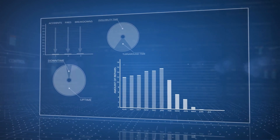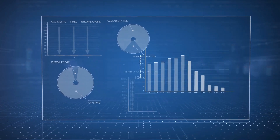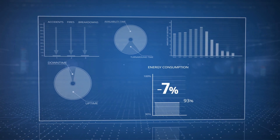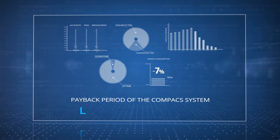You dramatically reduce both repair quantity and complexity. Finally, overall vibration level decreases, saving up to 7% on energy consumption. All these advantages provide a payback period of only 6 months.